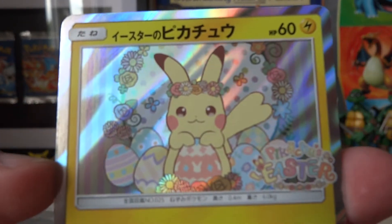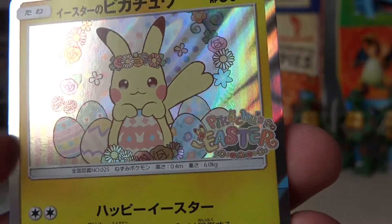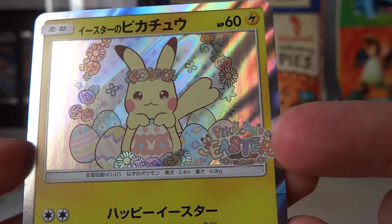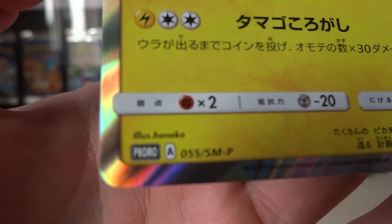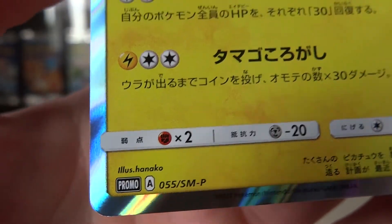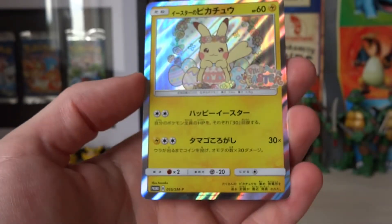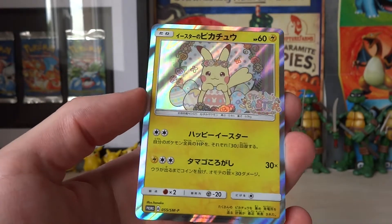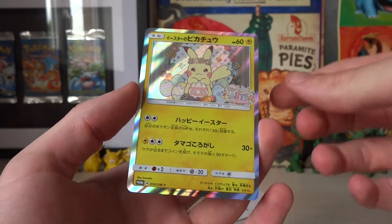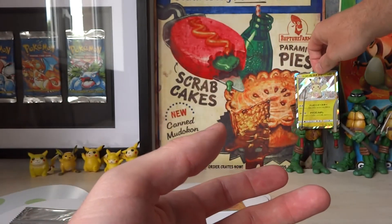Just look how cute it is - you've got the Pikachu's Easter right here, which I think might be on all of them, we'll find out in a minute when we open the others. You've got 'promo' down there - get the camera in focus - and that shine that goes around the edge is actually really cool. I didn't really notice that when I saw pictures of it before, but that's flipping epic.